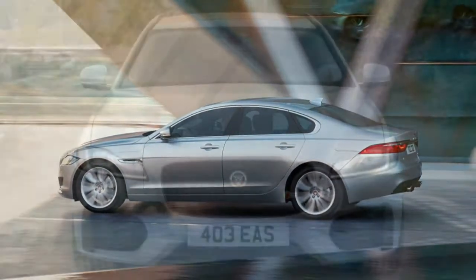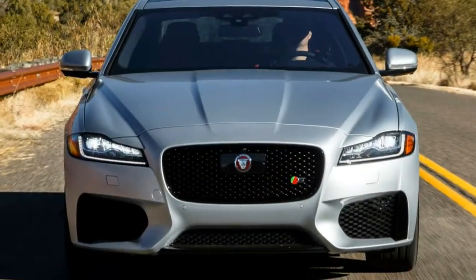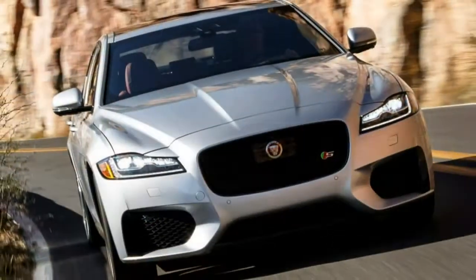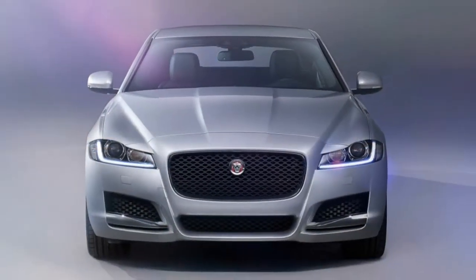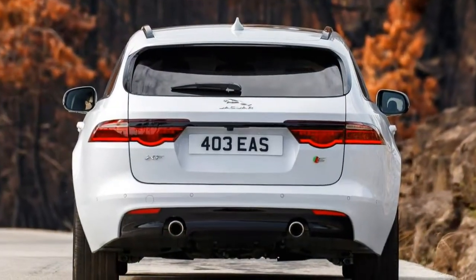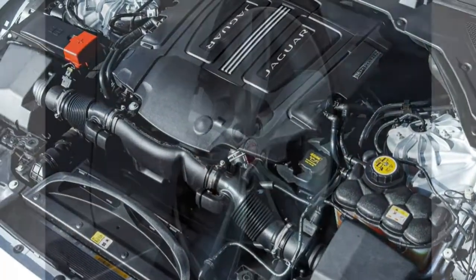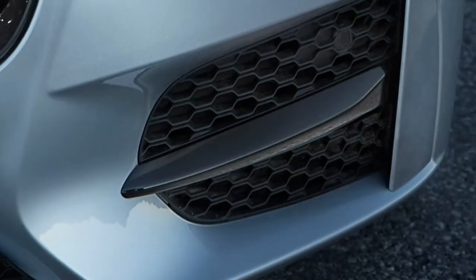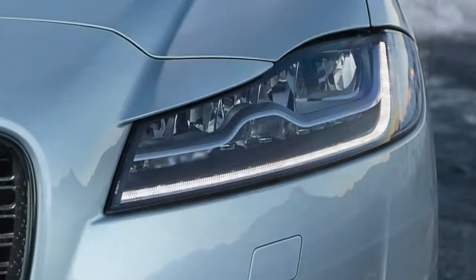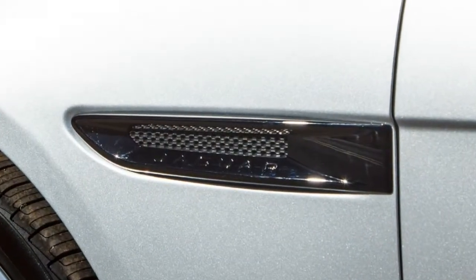Its shift selector rises from the center console once you fire up the engine, and its interior materials and colors are generally attractive and warm. Styling and build quality are top-notch and punch above the XF's price bracket. It's on par in interior volume, though it edges out others in terms of trunk volume. If there is a weakness, it would be its infotainment system and, particularly, its poor smartphone integration. But altogether, the XF is a good package — stylish, roomy, and an enjoyable drive.